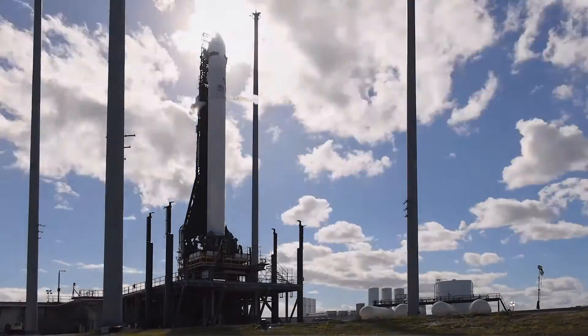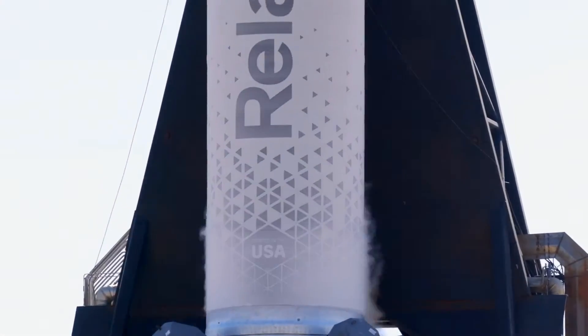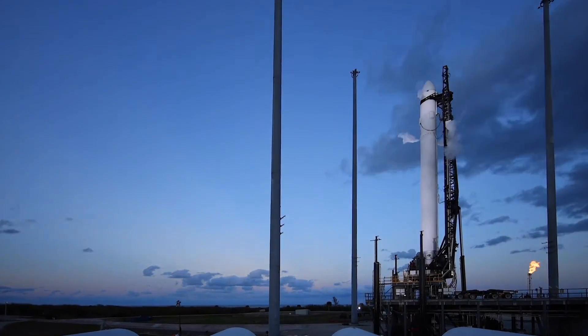Hello, it's Scott Manley here. Last night, Relativity Space made the first launch attempt of their Terran-1 rocket. This is a small launch vehicle.